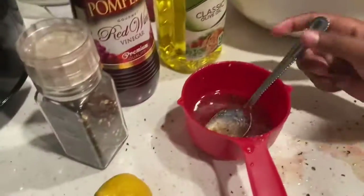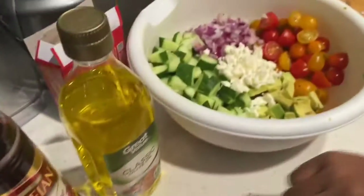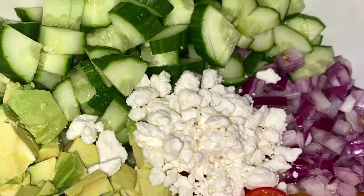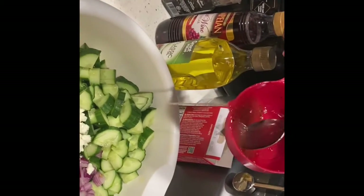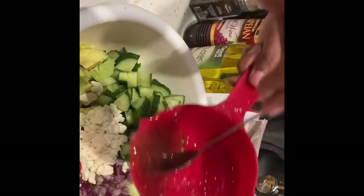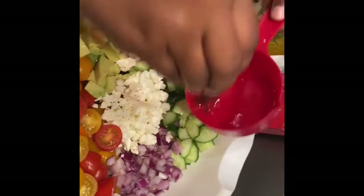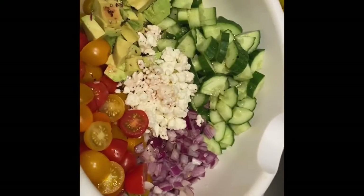Okay, mix it up. I was going to say pour it in, but let me take a picture first, guys. Okay, now just add your dressing and toss it. Yummy!